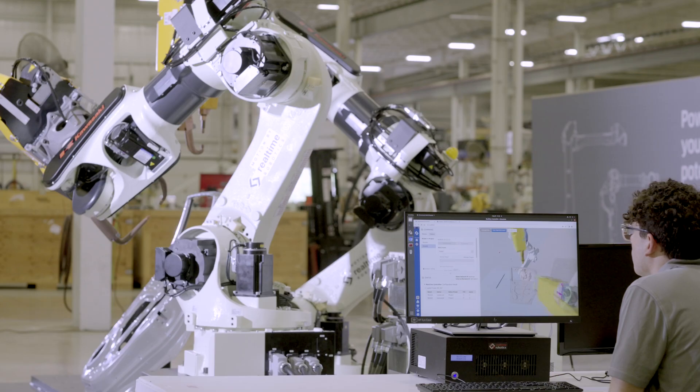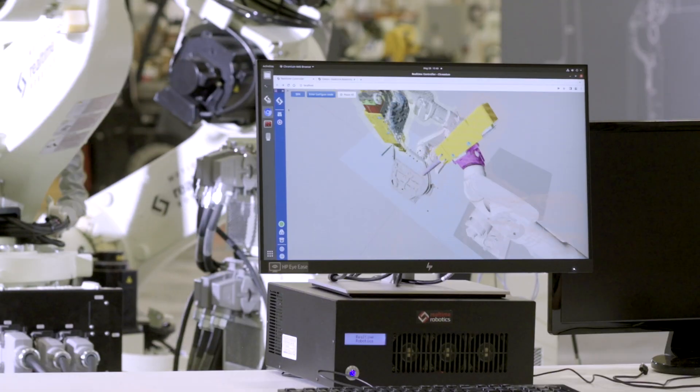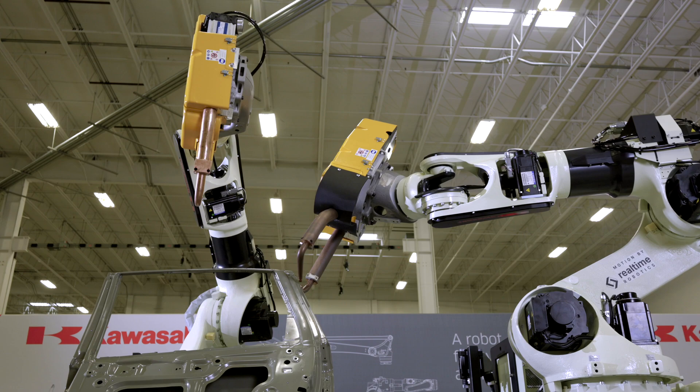Working on this project, everyone at Kawasaki Robotics has been extremely helpful and eager to share their knowledge. Building out the cell and simulation and then going from that to real world, and watching the robots move so close and so fast together, is super exciting.